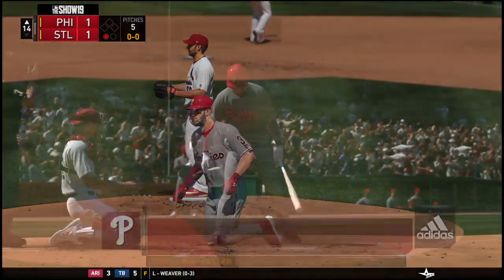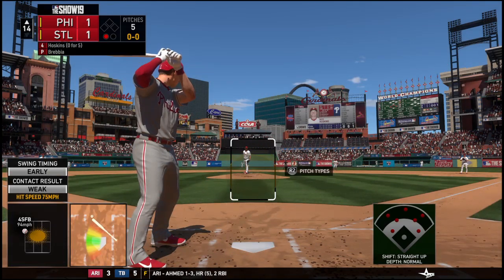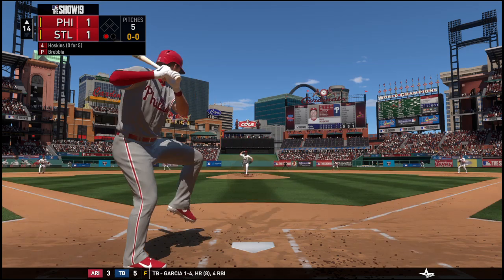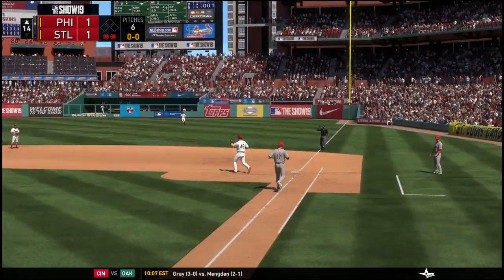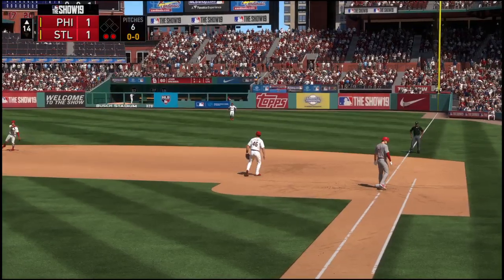O'Neal. The first baseman, number 17. Ready now: Rhys Hoskins, looking to bounce back after striking out his last time up. He didn't put up much of a fight either — got to find a way, can't go down on three pitches. You have to make this pitcher work a little bit harder. In time to first, and there are two away.